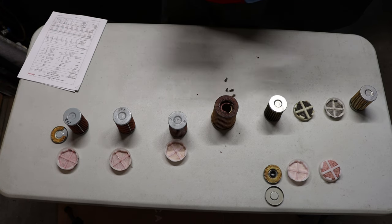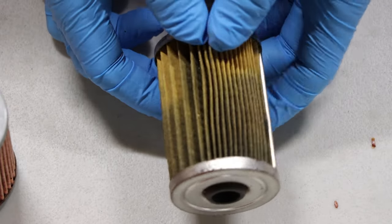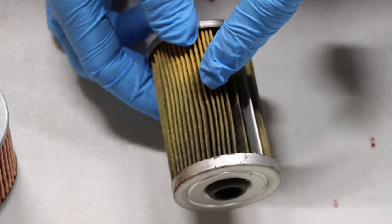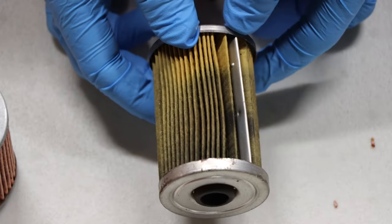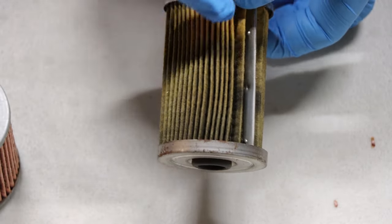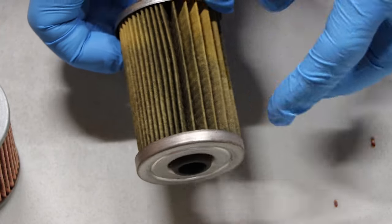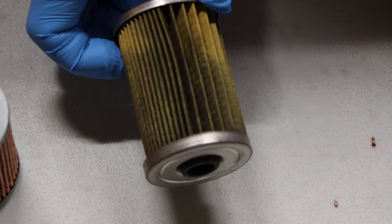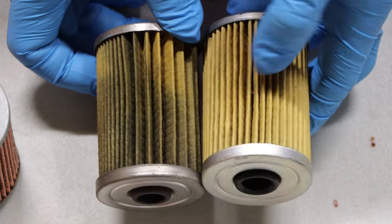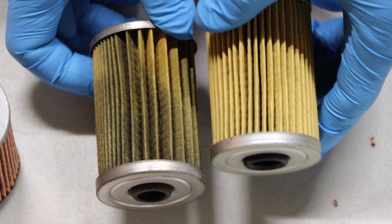We're going to take a look at some examples of clogged fuel filters. Looking at this filter right here, you can actually see the distinct line of dirt. This filter is almost completely used — you can see we have a little bit of room left. This is the usable media area where it's light colored, where this filter has not yet filled and plugged up with dirt. Comparing it to a filter like this one, which has been used but is extremely clean — we do not see the contamination we have here.